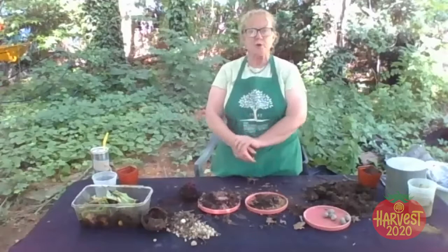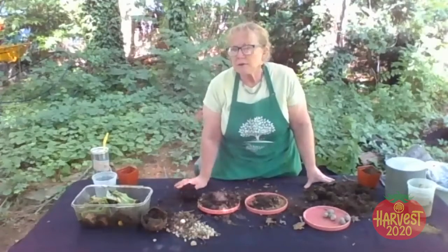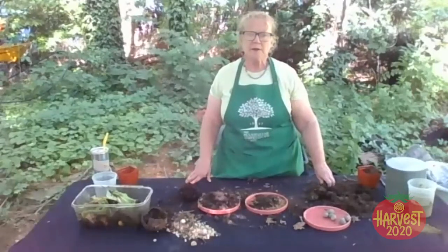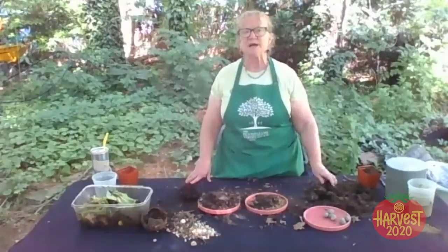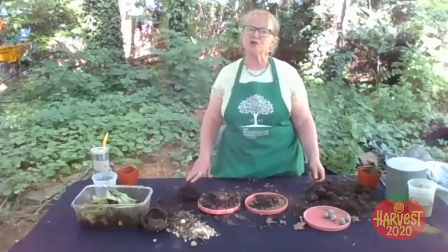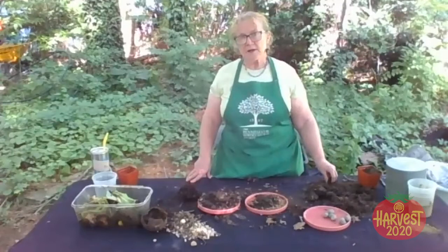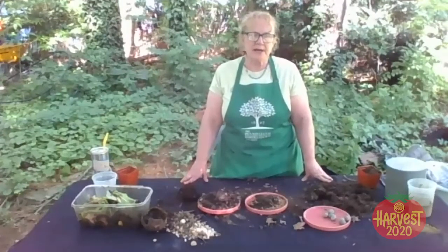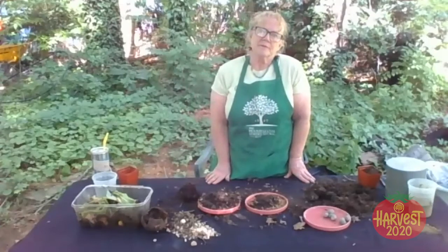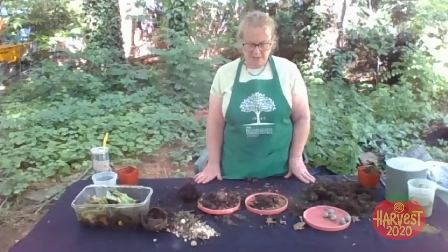Mariana is asking if you have to make an appointment to pick up compost at the Horticultural Center — right now you do, because it's only open on Tuesdays and Thursdays. I believe the link is info at fpc.org. We'll find the link and post it so people can register.